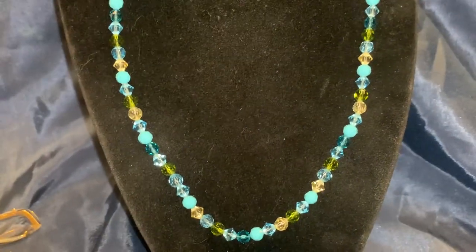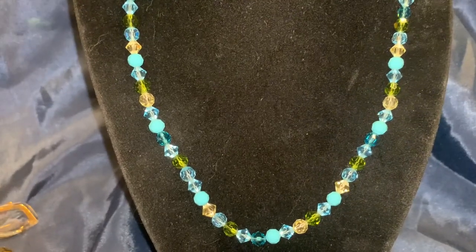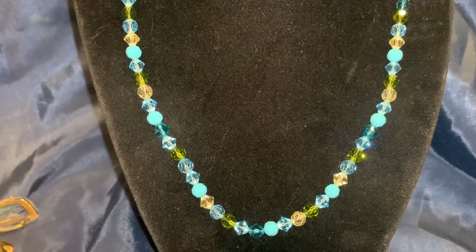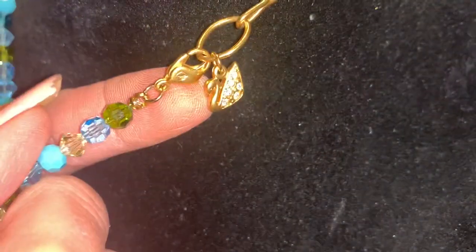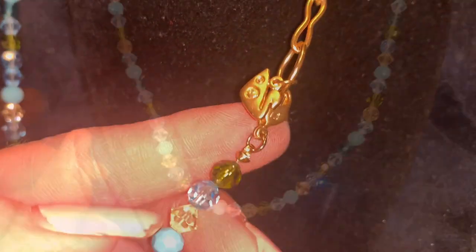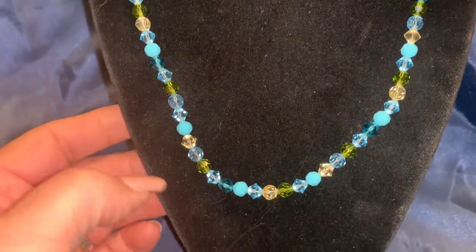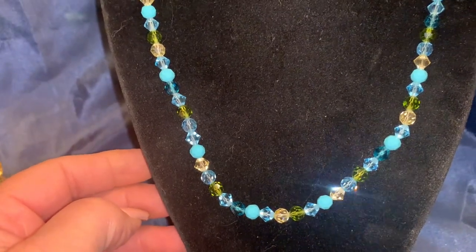I also picked up this necklace. This is a Swarovski, and I really liked the color combinations used in it. It has the swan hang tag, and it's also marked on the clasp — there's the stamping on the back of the swan. I probably paid about $3 for this one — it was on the clearance rack.